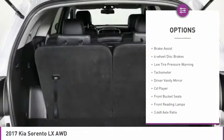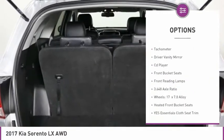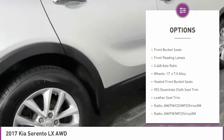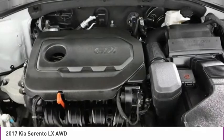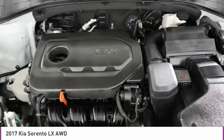Electronic stability control, wheel locks, brake assist, four-wheel disc brakes, low tire pressure warning, tachometer, driver vanity mirror, CD player, front bucket seats, front reading lamps.